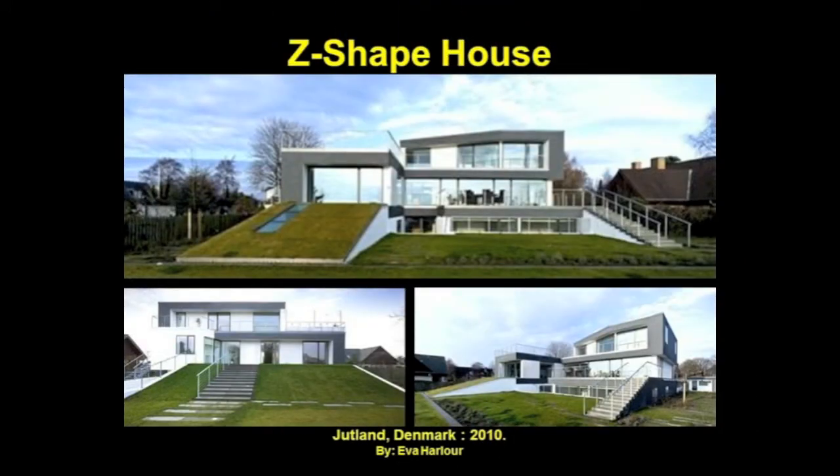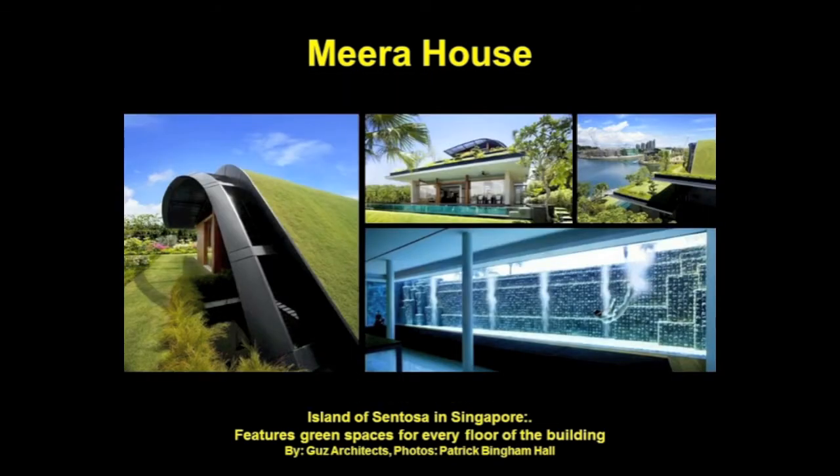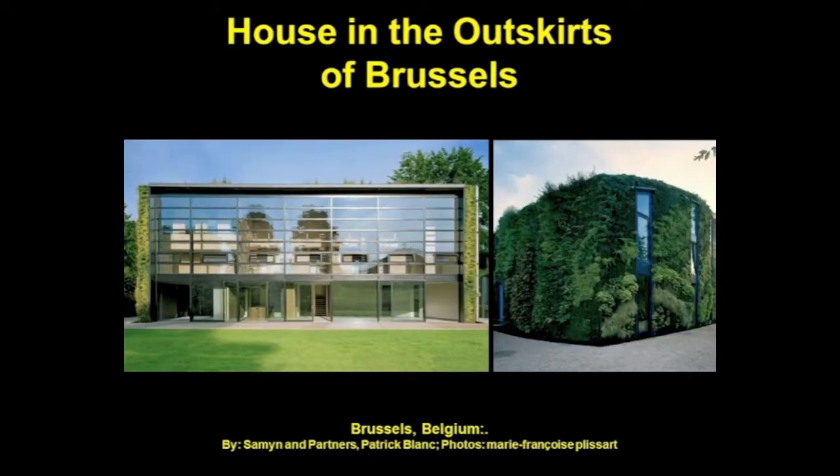Danish architect Eva Harlar designed a Z-shaped house for a family of six. The three-level house is located on the eastern coastline of Jutland, Denmark. The goal of the mirror house was to build a solid wall to each side neighbor for privacy while creating a central light stairwell to funnel the sea breeze through the center of the building. Each roof garden creates a layered effect, resulting in the feeling that each level is its own cottage nestled in a garden. Here is a residence that seeks to integrate itself into the surrounding landscape with green walls and roofs, designed for a cinematographer and his family in the outskirts of Brussels, composed of mixed-use professional studios and private quarters.